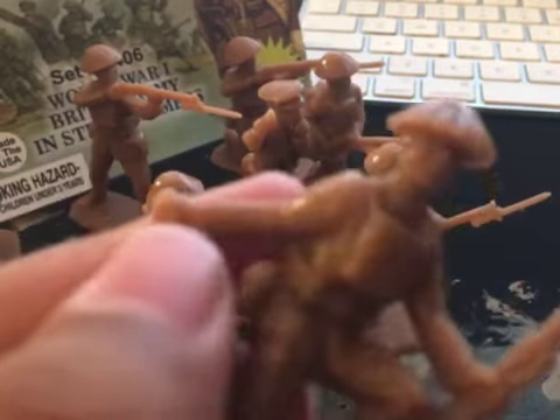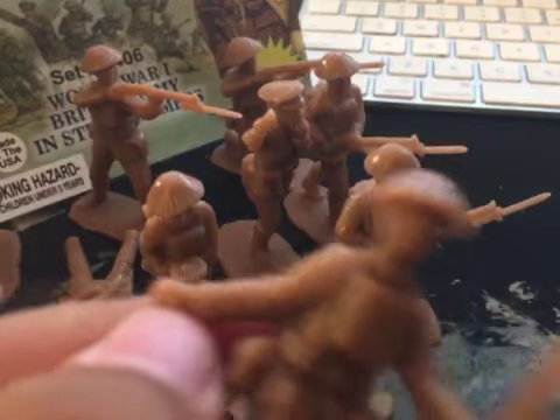Next we have the grenadier. The faces are well sculpted — really nice. I think this is one of Armies in Plastic's best sets. This figure has what people call a grenade, but I believe it's a Mills bomb, because this is a British World War I set. He also has wire clippers.